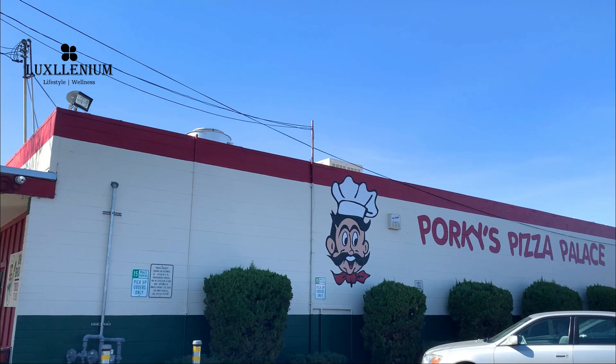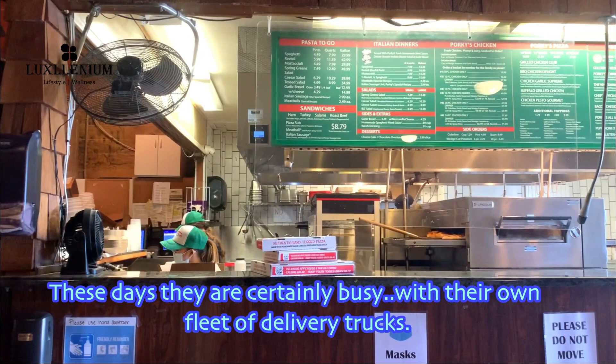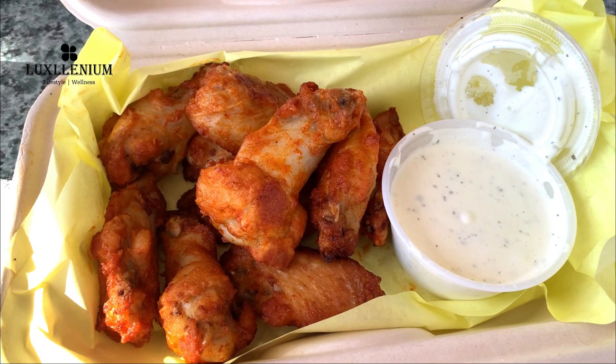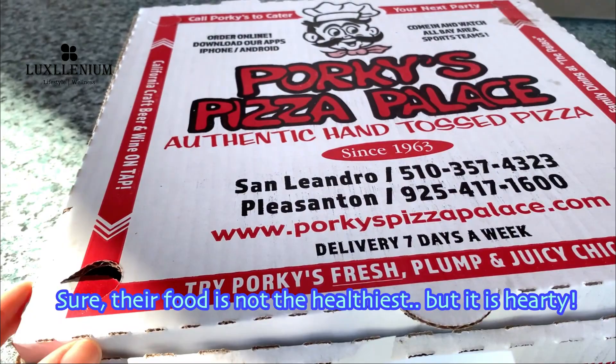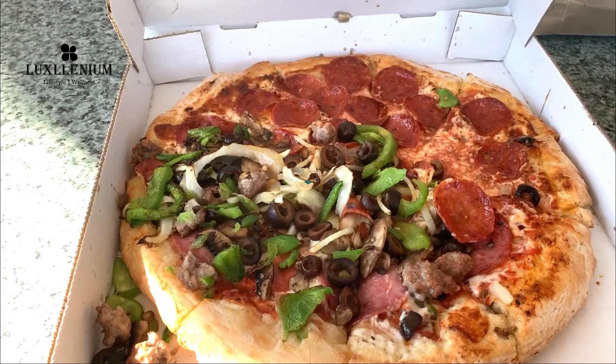Whenever I come here, I feel like I've gone a few decades back in time. Don't be fooled by its name — they serve a lot more than just pizzas. They specialize in chicken and pastas too. These days they are certainly busy with their own fleet of delivery trucks. Sure, the food is not the healthiest, but it is hearty. And it's certainly pizzas the way they used to be, before low-carb and vegan crust.